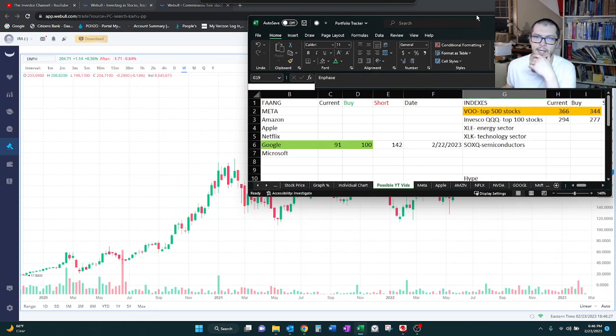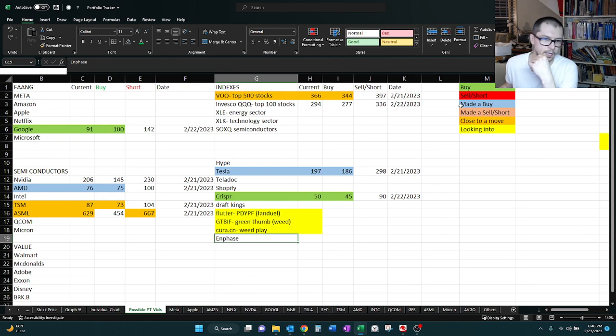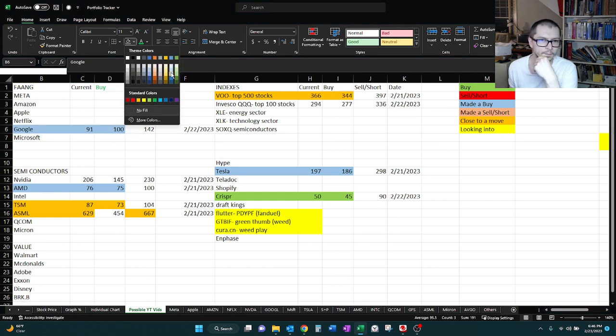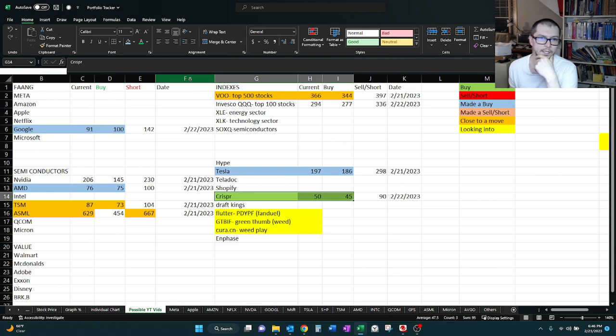Hey guys, so we're back at it again today. These are the stocks we're going to be looking at — not all at this moment, but you can see what we've done. You can see what the colors indicate on the right. I'm going to update this a little bit while we're here. I'm changing these to blue because I did actually follow through and buy some of these today.